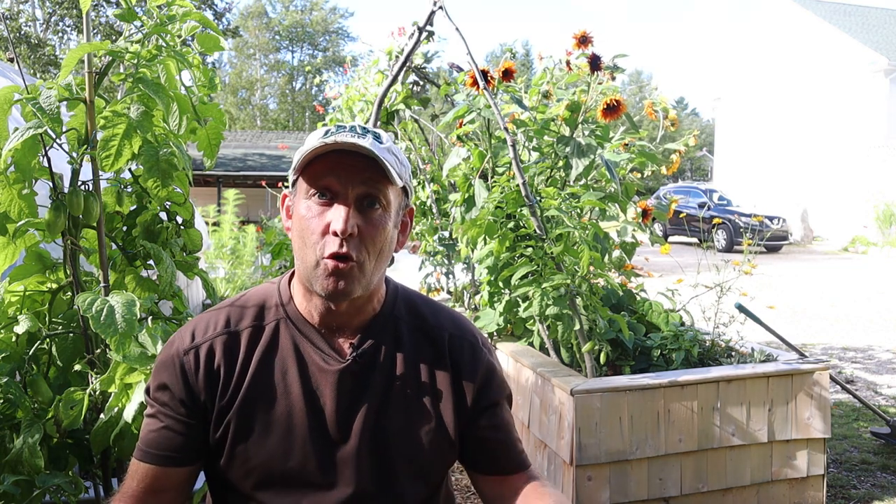Hello and welcome to a very blustery day here in beautiful Nova Scotia. Welcome to my channel The Optimistic Gardener, my name is Steve Farley.